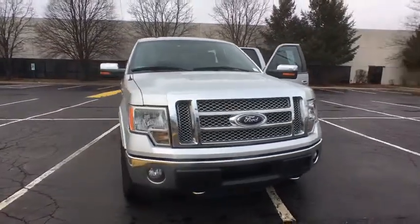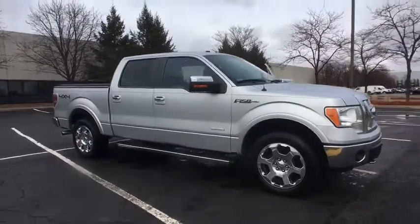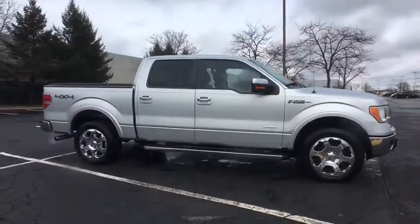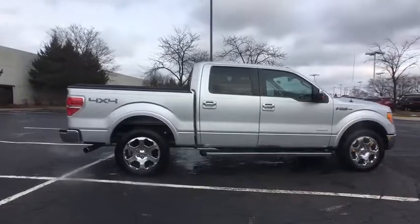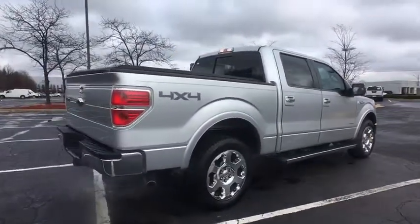The 2012 Ford F-150. A Ford F-150 knows how to handle any situation. It's built to follow orders. No whining. This vehicle has less than 70,000 miles. Here are some of this vehicle's great options.